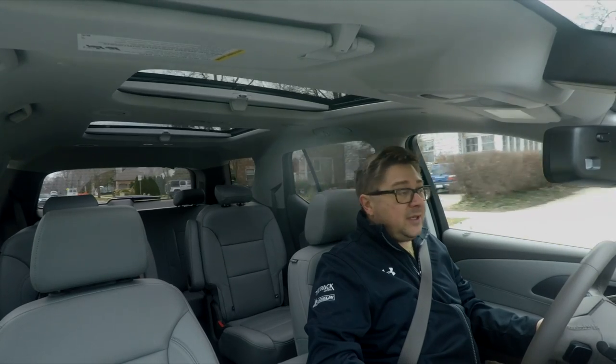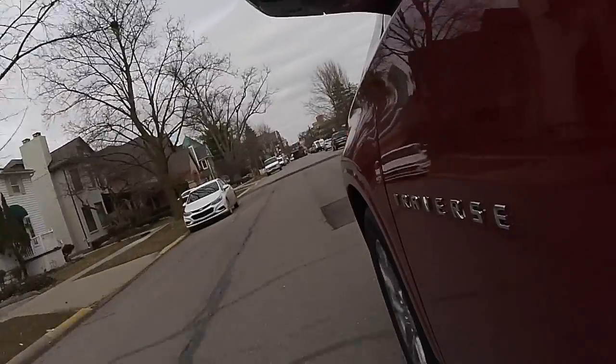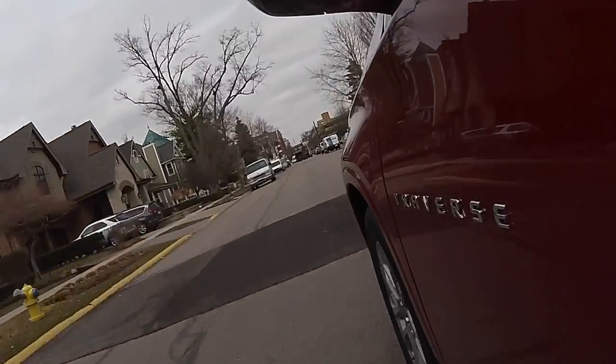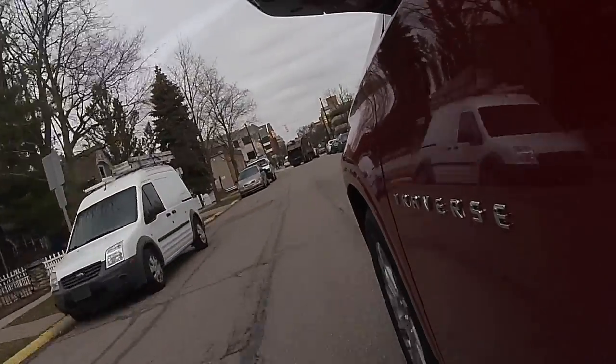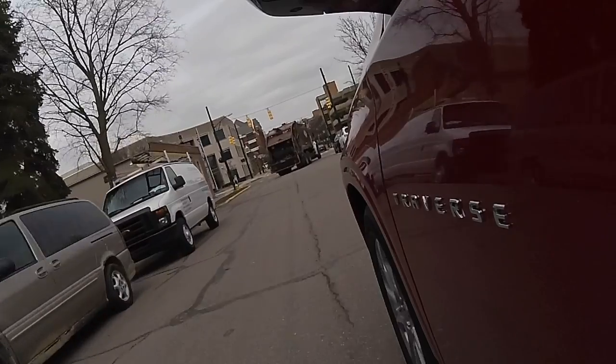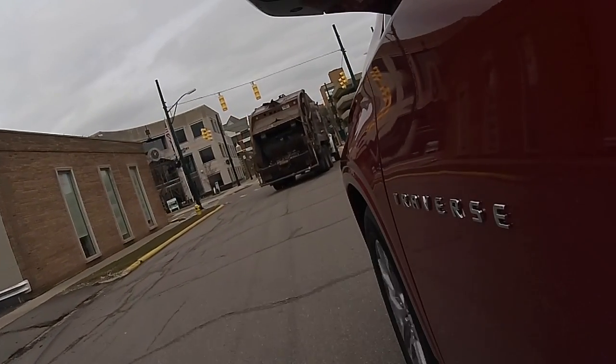As we mentioned in the open, the last generation of Chevy Traverse we thought was a very bad vehicle. The ride was poor, it was noisy, the interior materials were really bad, and the fuel mileage was atrocious. I think the highest we ever got on the highway was like 18 or 19 miles per gallon. It really stuck in my head just how poorly that vehicle fared.